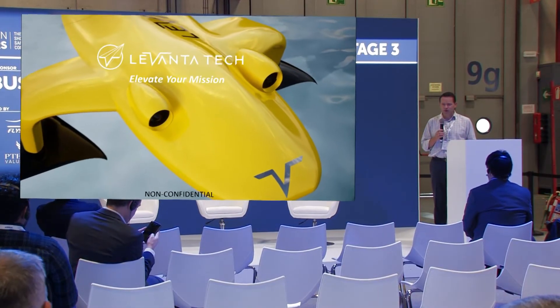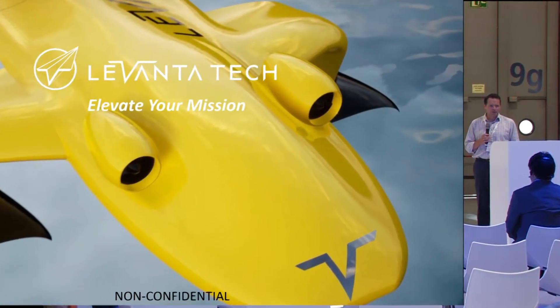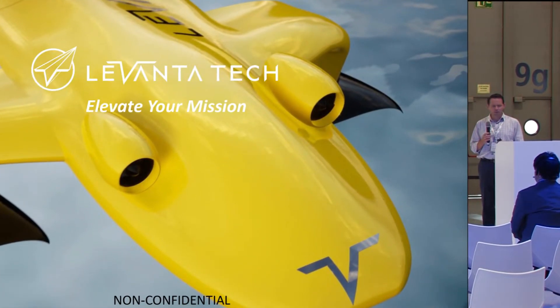Kelly Eccles, CEO of Levanta Tech. The nice thing for us here in Madrid — this is the first public reveal of our prototypes.